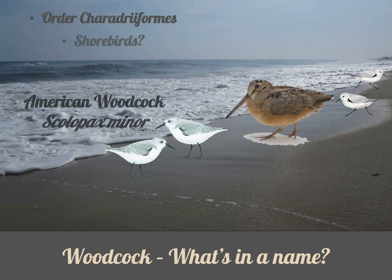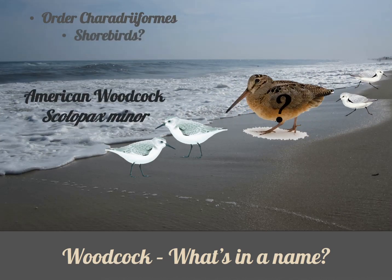Woodcocks belong to the order Charadriiformes, which includes all shorebirds. When we think of shorebirds, we may think of birds like sanderlings on the shores of Lake Michigan — not a woodcock. Regardless, they are considered a shorebird, just not one that likes the shore, but would rather hang out in the woods. In Old English, the common name woodcock literally means 'little chicken of the woods,' or in another translation, 'woodland bird easily caught.'